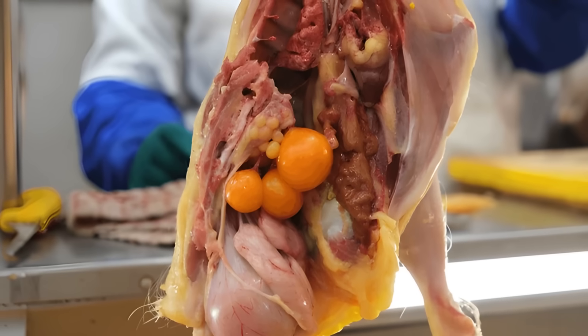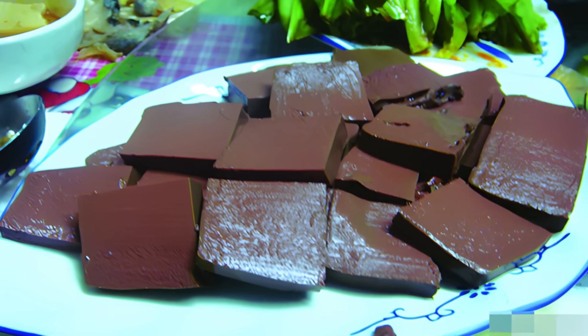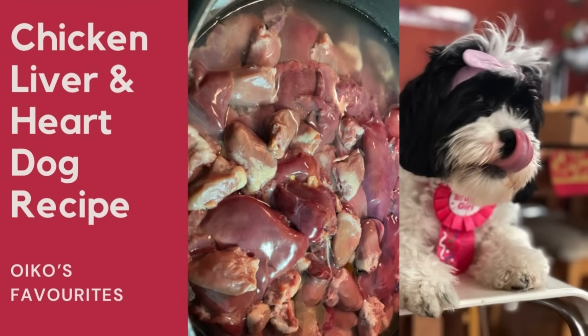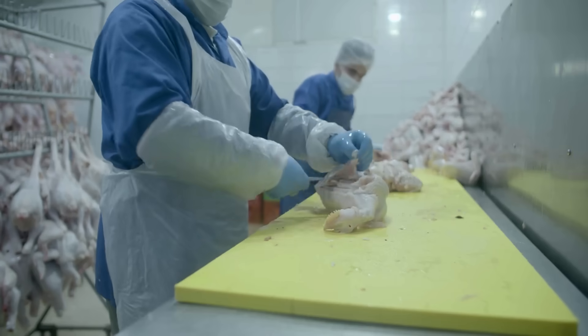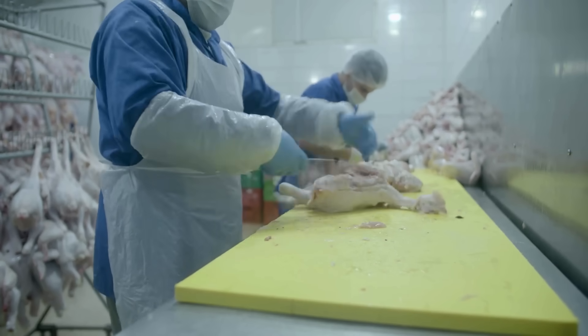And if you think that's the end of the story, not quite. Even chicken blood and organs are reused in various ways. In some cuisines, blood is cooked into dishes like congealed blood cakes or soups, while organs like the liver and heart are used in pet food or rendered for nutrient extraction. It shows just how much value can be found in parts most of us never think about.